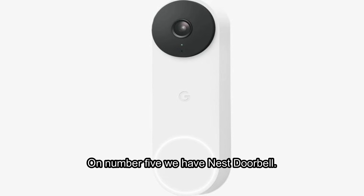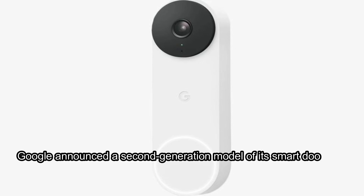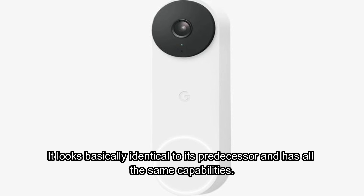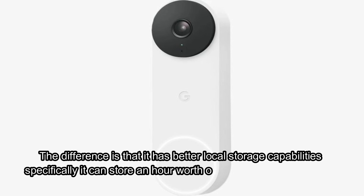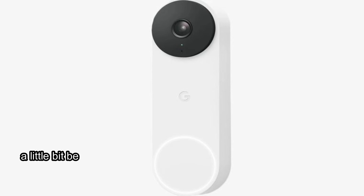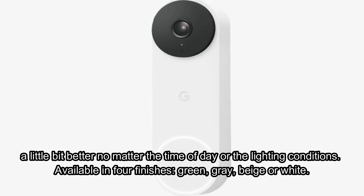Number 5: Nest Doorbell. Google announced a second-generation model of its smart doorbell, the Nest Doorbell, and it's a modest update. It looks basically identical to its predecessor and has all the same capabilities. The difference is that it has better local storage capabilities — specifically, it can store an hour's worth of video footage even if the WiFi goes down temporarily — and it supports HDR, so the video quality it captures should look a little bit better no matter the time of day or the lighting conditions. Available in four finishes: green, grey, beige, or white.